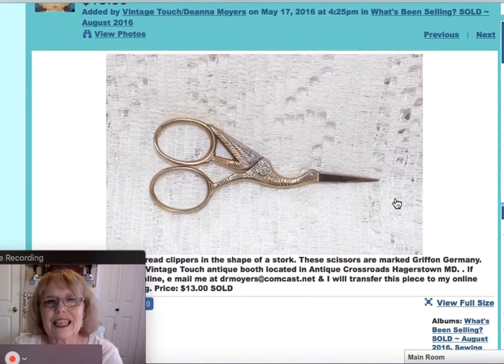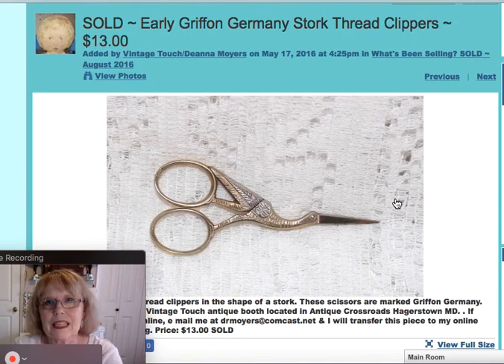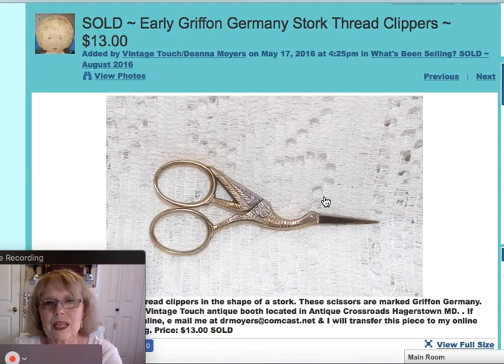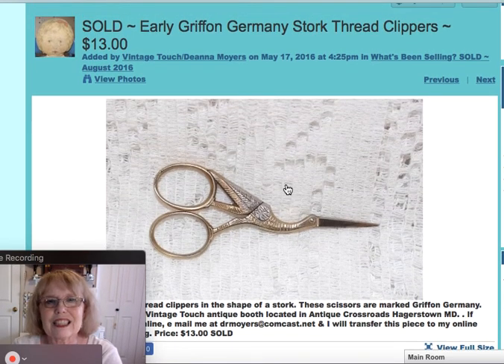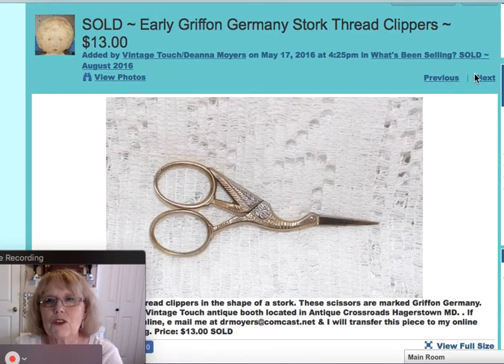This was a pair of little thread clippers, marked Griffin, Germany as their place of origin. They had the little stork as part of the design, and those sold for $13.